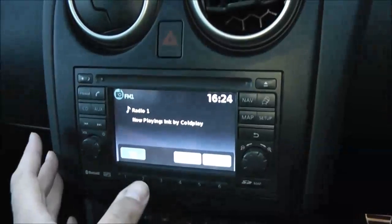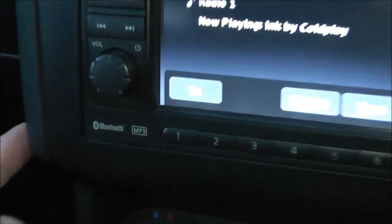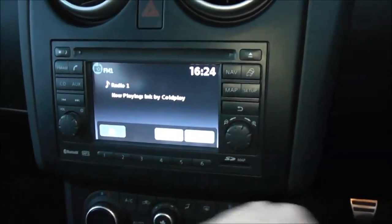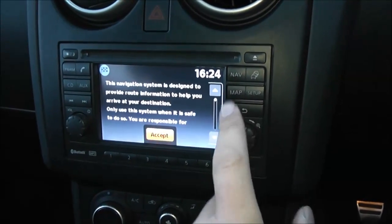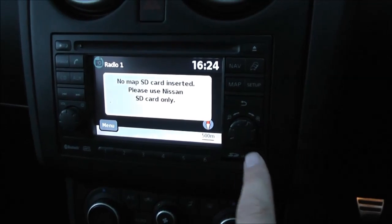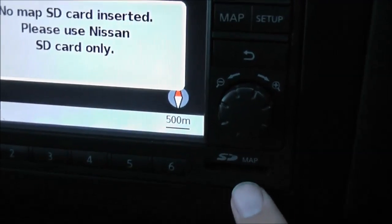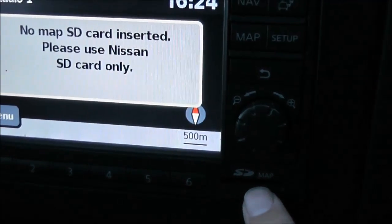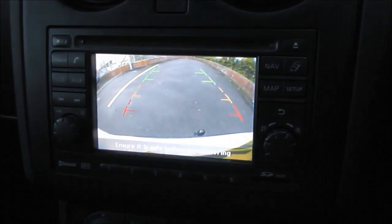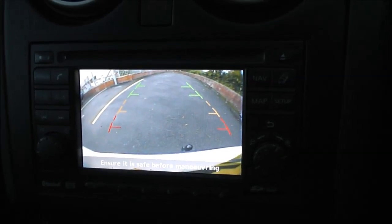It's a Nissan Connect, giving you an FM/AM tuner with a single CD player. It's Bluetooth enabled, so you can connect compatible mobile phones and smartphones. Touching the map button reveals a touchscreen satellite navigation system, which is run by an SD card that will be included at time of purchase. Popping it into reverse, you can see the colour rear-view camera, which is nice and clear to help when reverse parking.